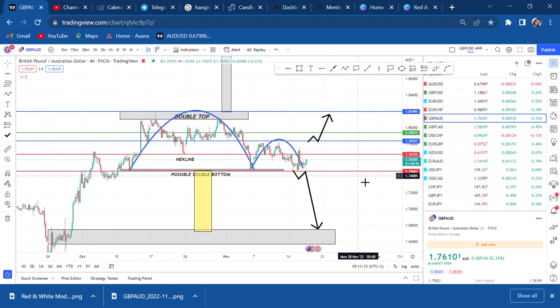I hope you put GBP/AUD on your watch list and let's see how it goes. Thank you and I love you so much. Bye bye!